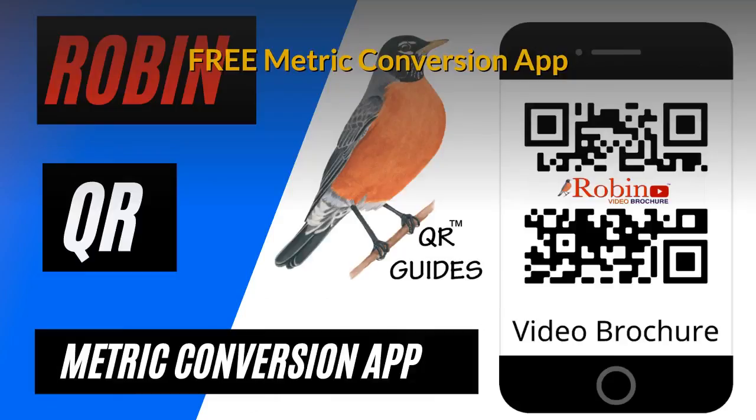Travelers, visitors, and even the local people have trouble with metric conversion. This simple system shows you how to do it with a click of a button.